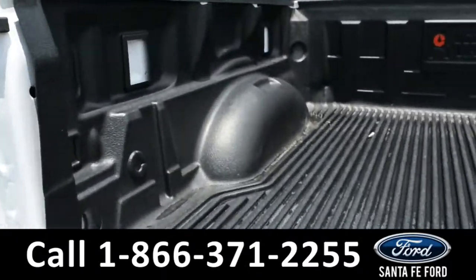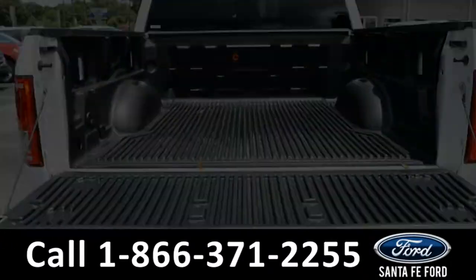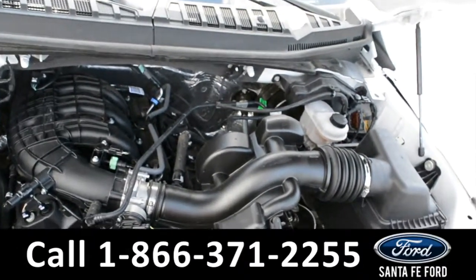Here's a look in the bed of the truck — there is a plastic bed liner. Under the hood is a V6 3.5 liter engine.